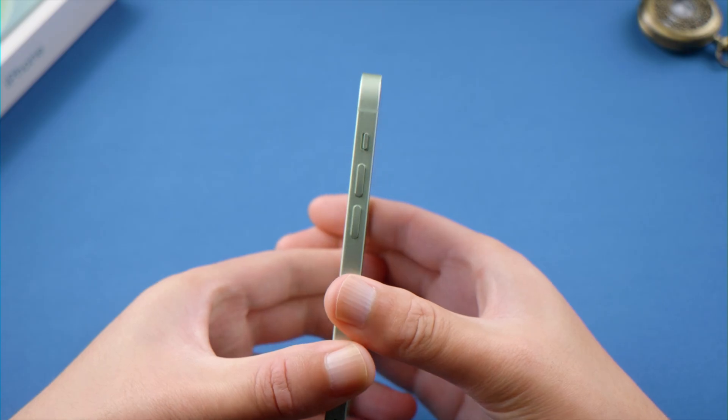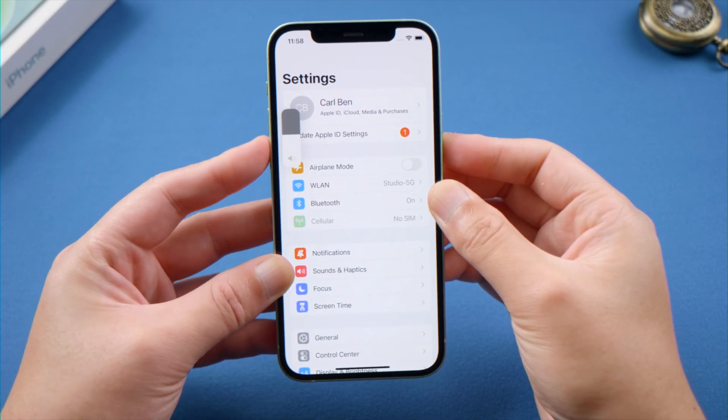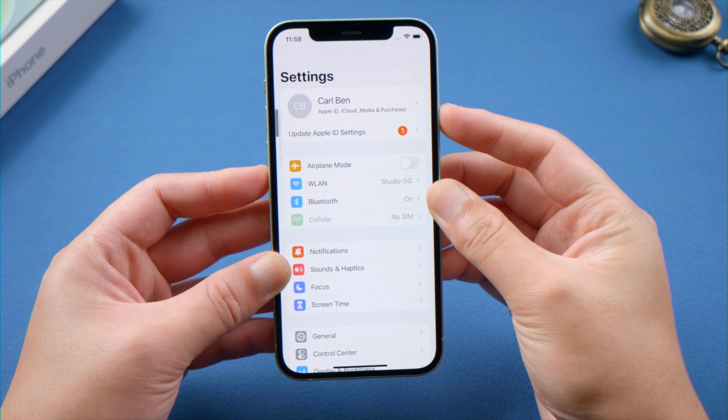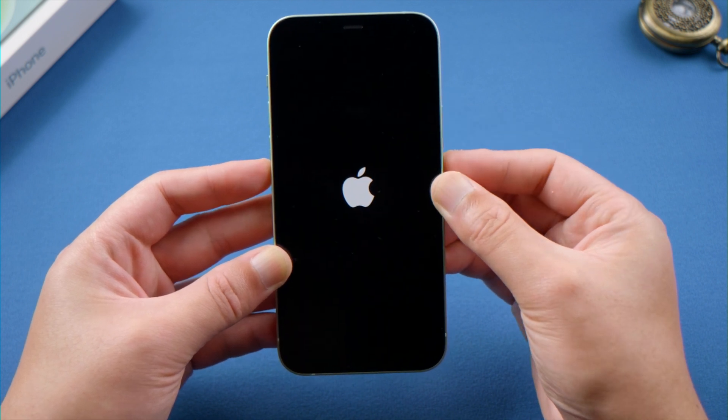If iCloud service is okay, try force restarting your device. For iPhone X or later, press and quickly release the volume up button, then the volume down button, then press and hold the side button until you see the Apple logo. Then try updating your Apple ID again.